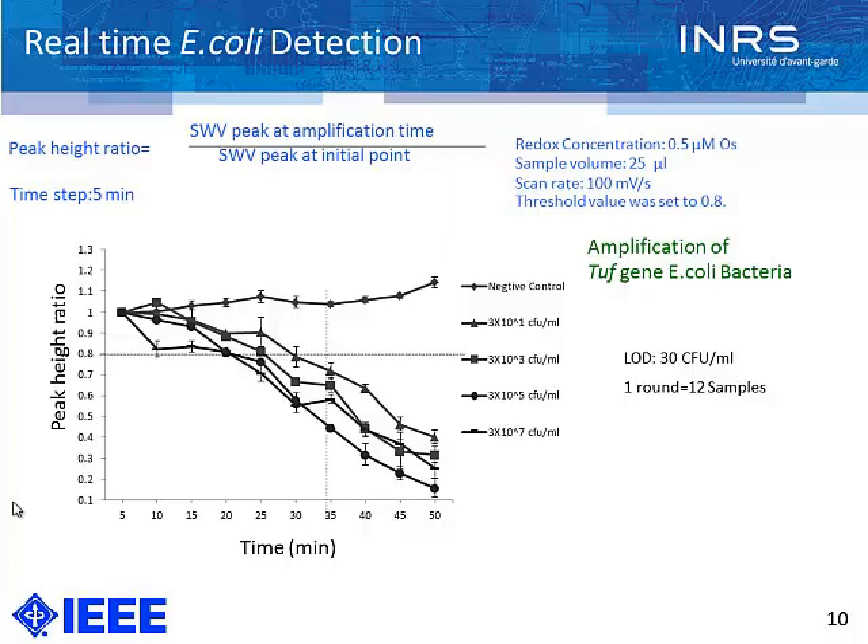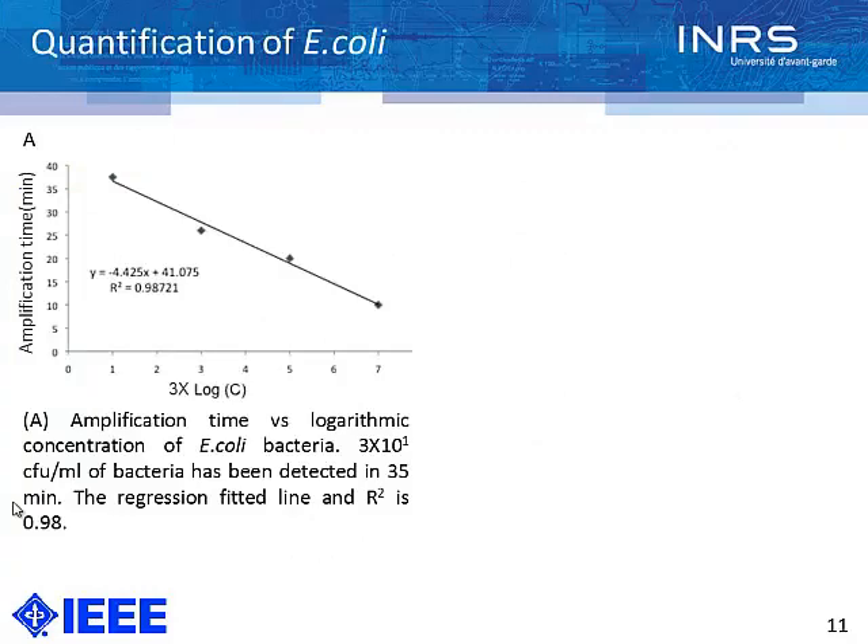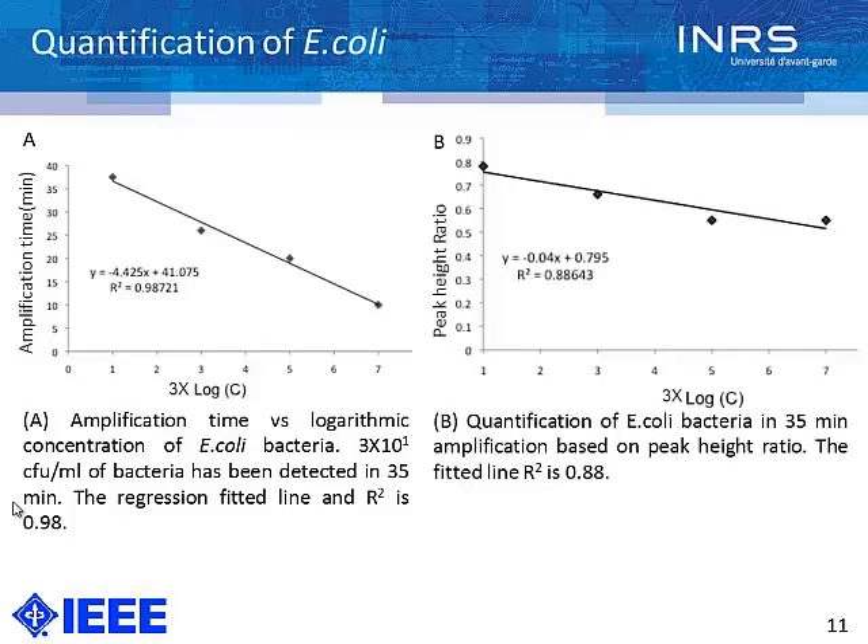By setting 35 minutes and a threshold value of 0.8, we can quantify our assay in various formats. The data can be interpreted based on amplification time versus the logarithmic concentration of the bacteria. We could detect 30 CFU per milliliter in around 35 minutes. This graph also shows how much amplification time is required to detect the bacteria. Setting 35 minutes as the set point, we derived a calibration curve showing what specific signal corresponds to a specific concentration of bacteria, which we use for calibration of our device.